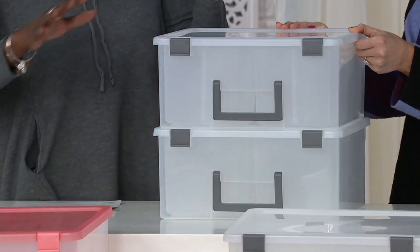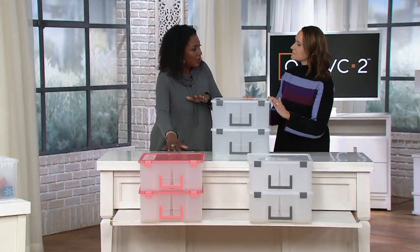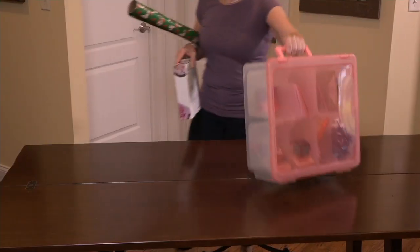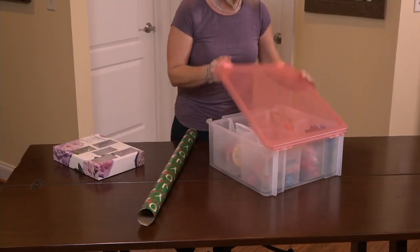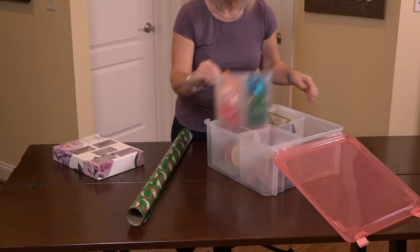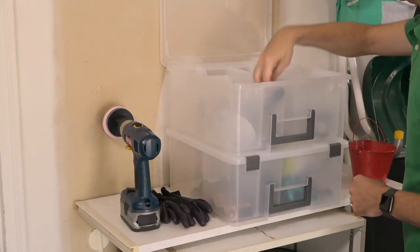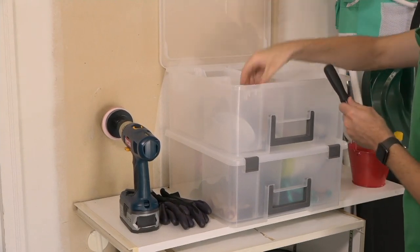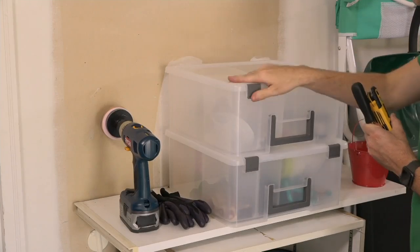I love that they're clear, and even in the pink or blush, you can still see the contents. That's what Iris is known for — their translucent storage — because they want you to store, organize, and protect everything, whether it's indoors or outdoors, in the garage, or underneath cabinets. When you can see things, you know what you have, you take inventory, and you're actually using those things.